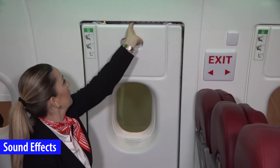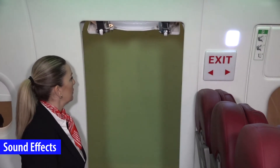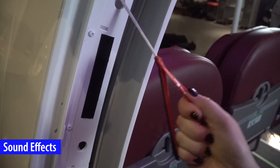Sound effects can be heard through high-quality speakers when the handle is blocked, the door is removed, the door is opened in armed mode or the manual inflation handle is pulled.